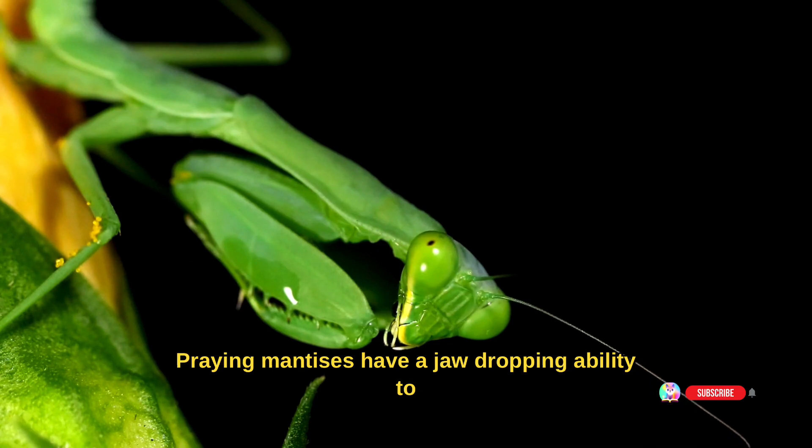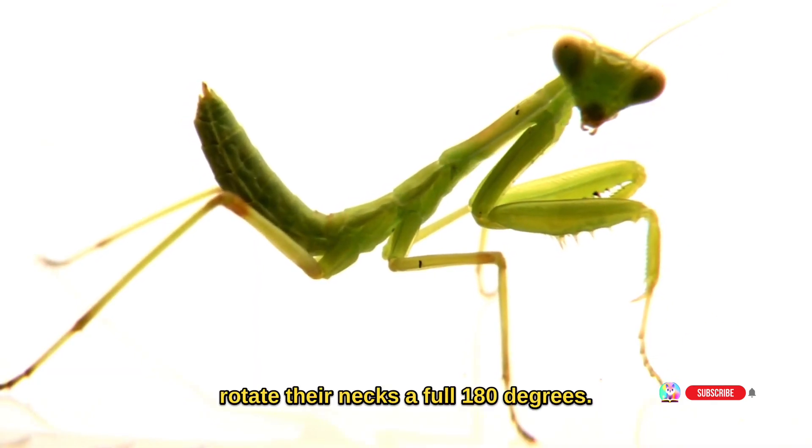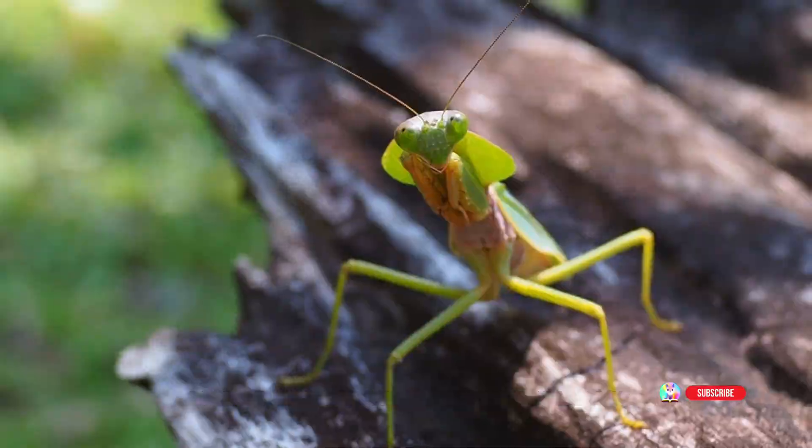Fact number eight: praying mantises have a jaw-dropping ability to rotate their necks a full 180 degrees. This provides them a complete view of their surroundings, ensuring they don't miss any prey or danger.